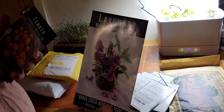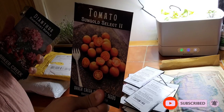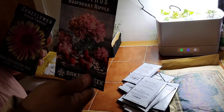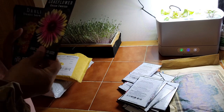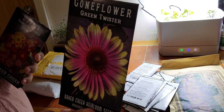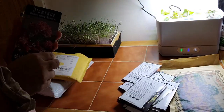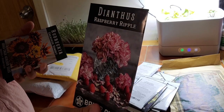Another different lavender — this one is Elegance Purple. Sun Gold Select cherry tomato — everyone loves these; it's my daughter's favorite cherry tomato. Dianthus Raspberry Ripple — gorgeous. Another coneflower, Green Twister — beautiful. Dahlia Dandy Improved — I can't wait. I got two of these because I was just blown away. They look like candy canes.